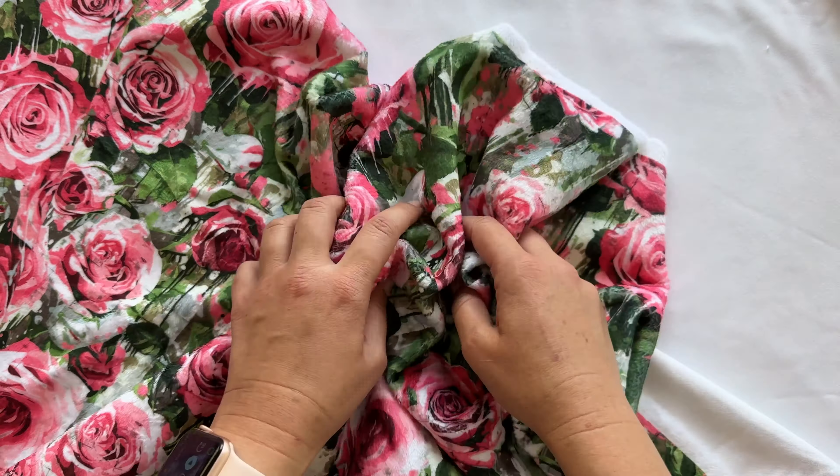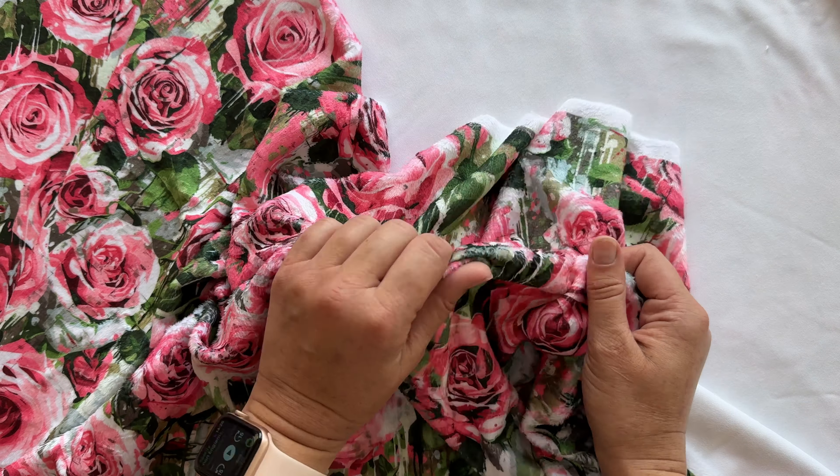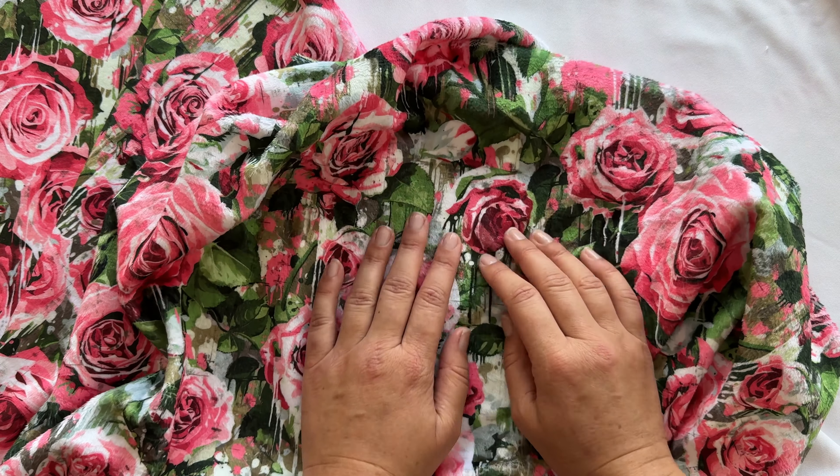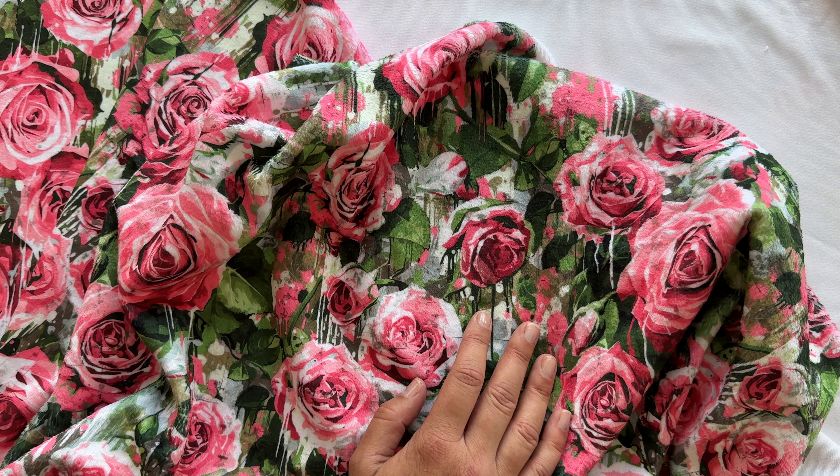I'm thinking about lining a hoodie with this, or just making an entire hoodie out of it. It's so incredibly soft — you just can't stop patting it once you have it in your hands.